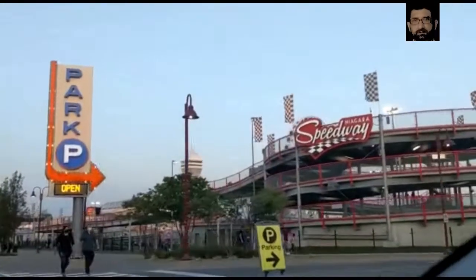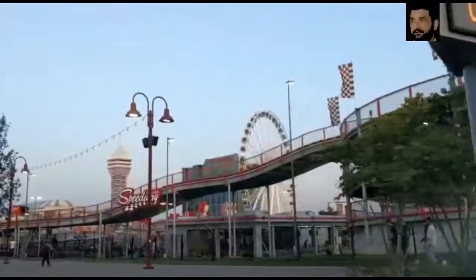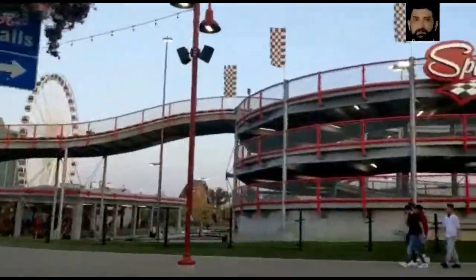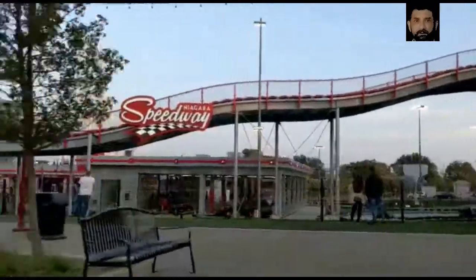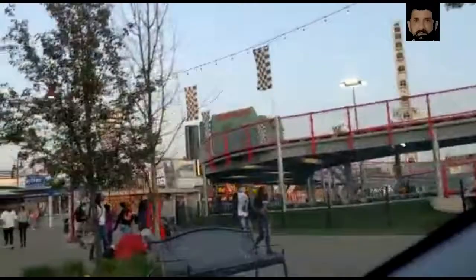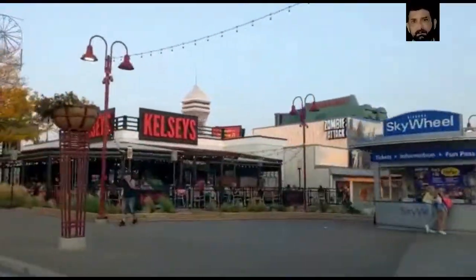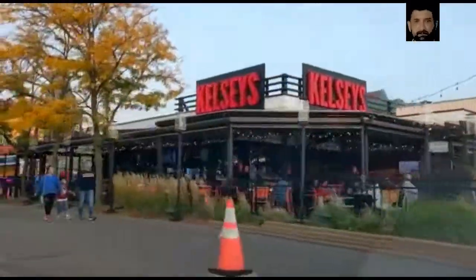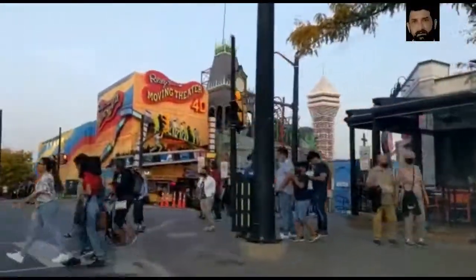This is the park for adults and kids. People come here to enjoy — almost every entertainment is available in this park. This is a huge park with limited population and wide roads, restaurants, and streets.